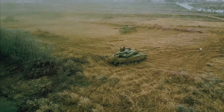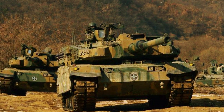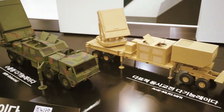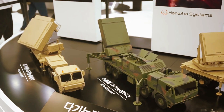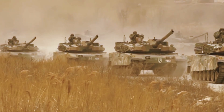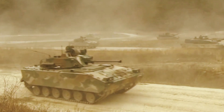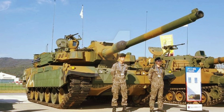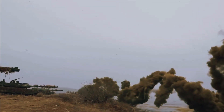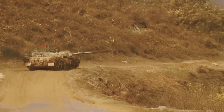The K2 is armed with a CN-08 120-millimeter 55-caliber smoothbore gun with an autoloader that allows firing of up to 10 rounds per minute. During the design phase, the South Koreans considered outfitting the K2 Black Panther with Rheinmetall's experimental 140-millimeter smoothbore gun, but ultimately chose the Hyundai-built CN-08. Supplementing the main gun are two machine guns: a 12.7-millimeter K6 heavy machine gun and a 7.62-millimeter coaxial machine gun.